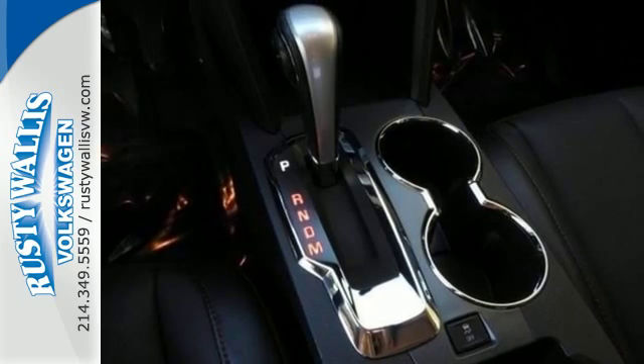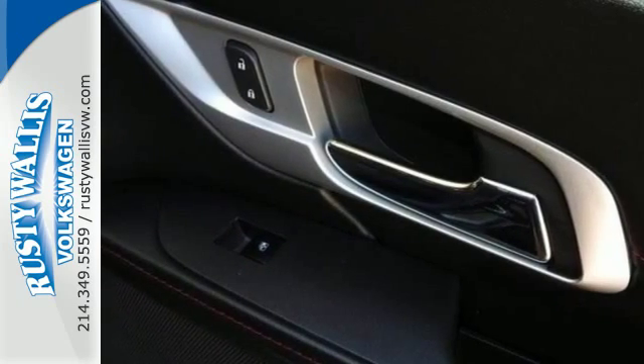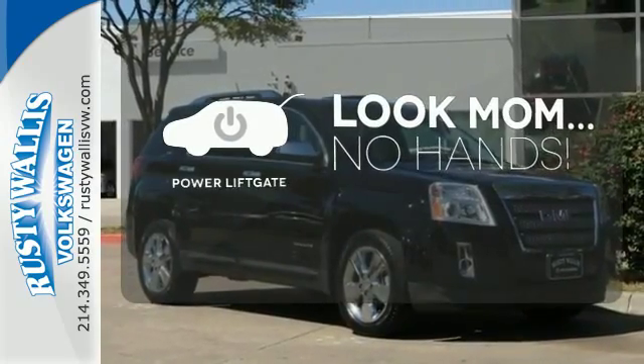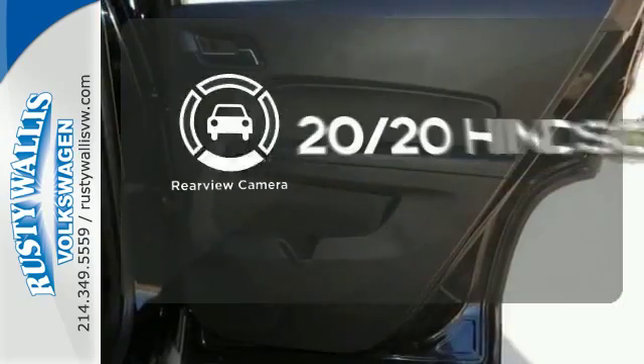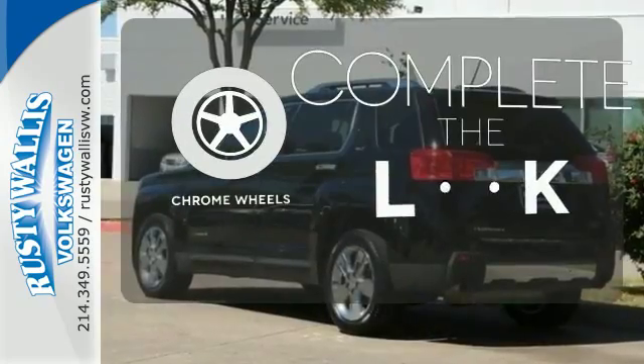Safety equipment includes heated mirrors, multiple airbags, an emergency communication system, and StabiliTrak. Enjoy the hands-off ease of rear-door operation with the power liftgate. See objects previously out of sight with the rear-view camera. Head-to-toe, your look is complete with chrome wheels.